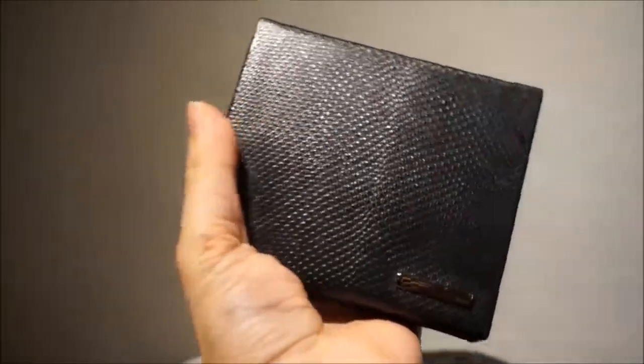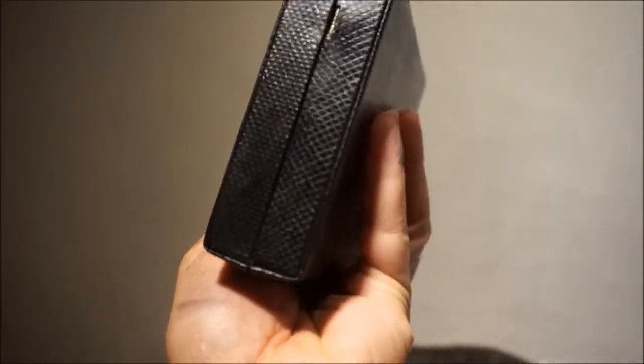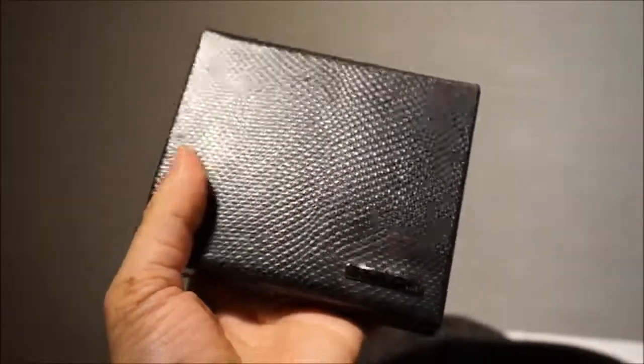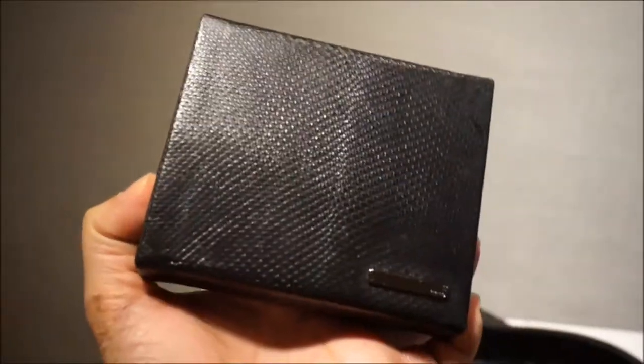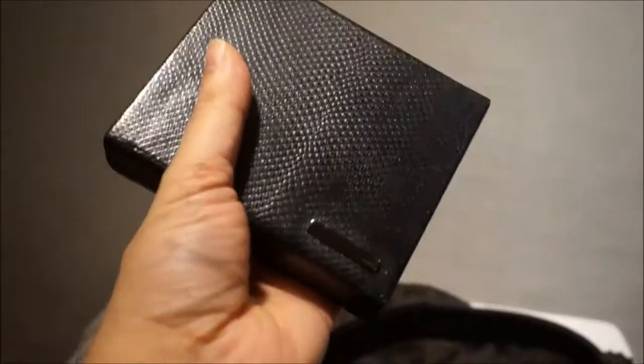It sits so beautifully in the hand — it's just one of those gorgeous pieces. The little clip holds onto the strap and goes back inside, so it can be worn just as a box clutch.